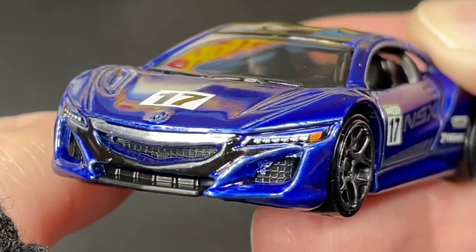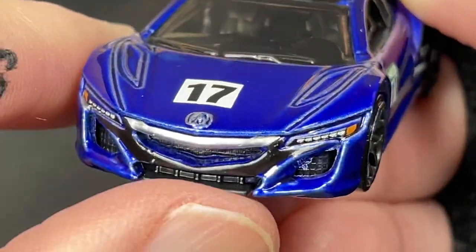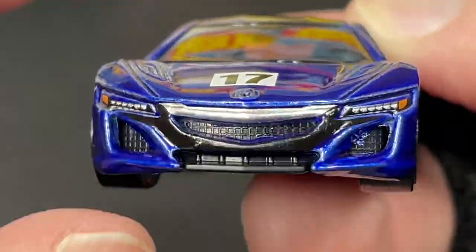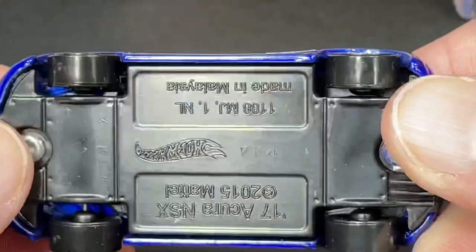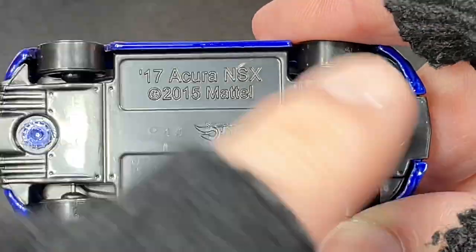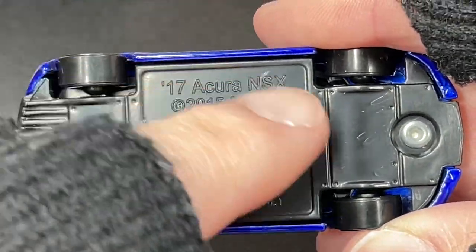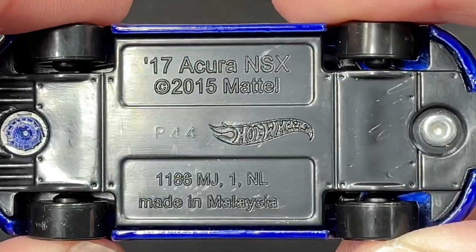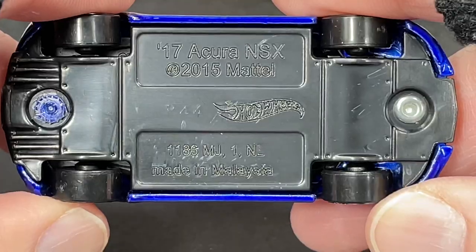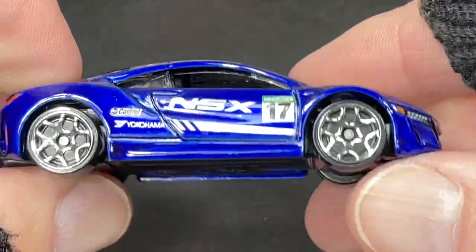Beautiful lights — look at that — with the amber parking lights on the sides. Nice spoiler on the bottom, the grill, the black showing through. Let's see what the tires look like — they're all the same size. The base is pretty plain, not a lot happening on it. 2017 Acura NSX, copyright 2015, we do have a stamp of P44, and the beautiful Hot Wheels logo right there. Made in Malaysia — let's give them a little spin.